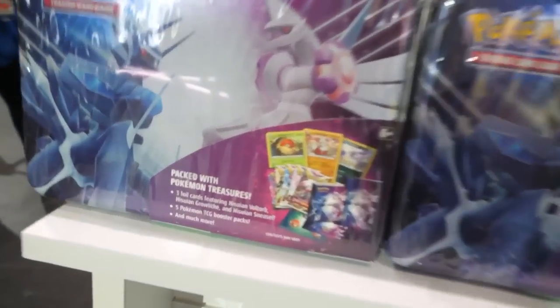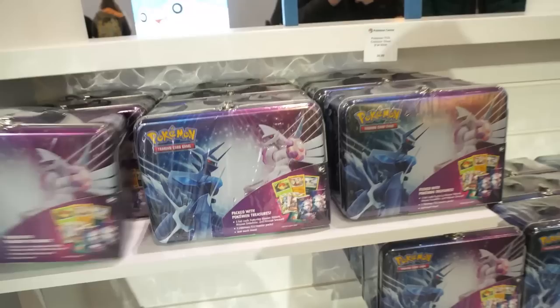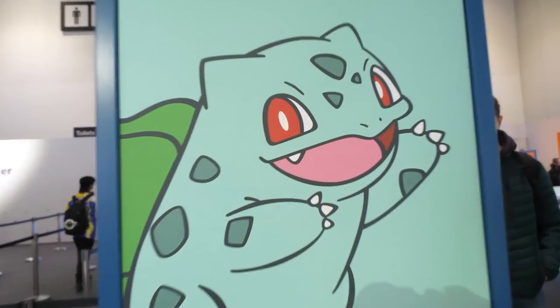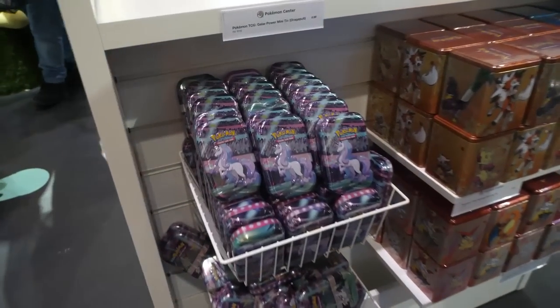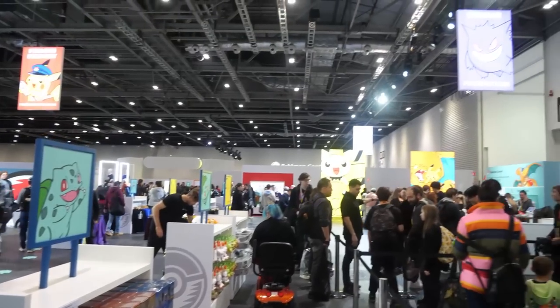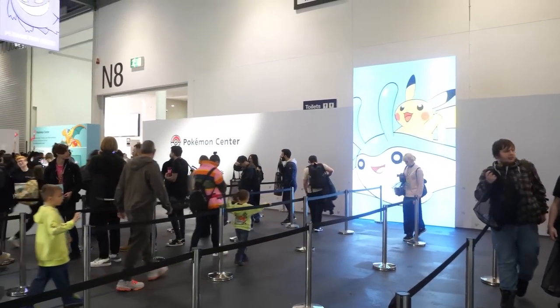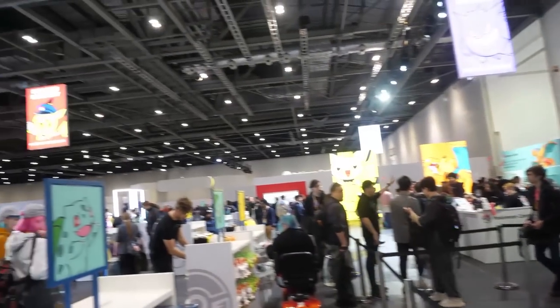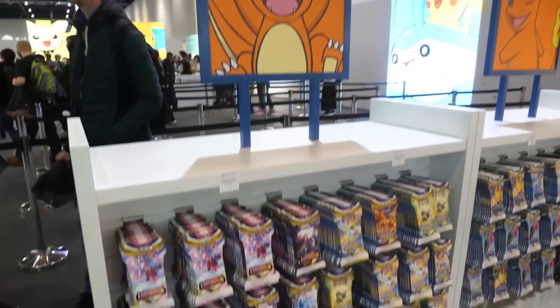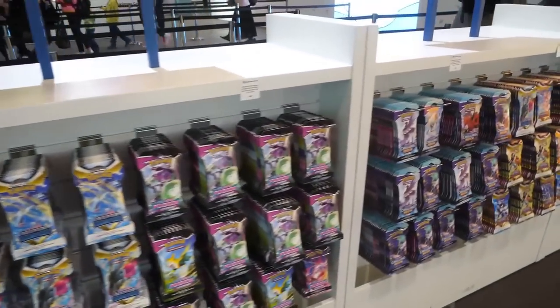Then we headed over to the sealed product. I hadn't actually seen these lunch tins before in person — I didn't end up picking any up, but they had pictures of Lost Origin packs on the front. They had little mini tins in stacking tins as well. There were lots and lots of sealed products available, and all this sealed product was right by the till area. As you can see, literally throughout the whole day it was super super busy.